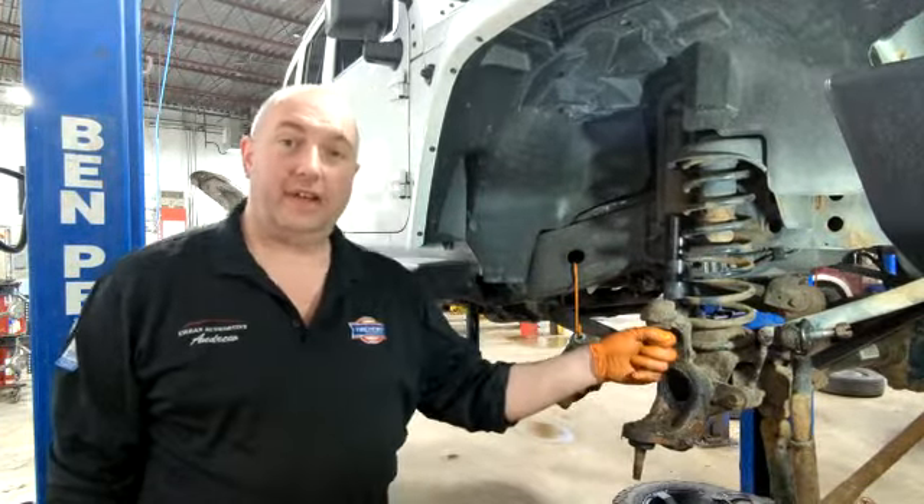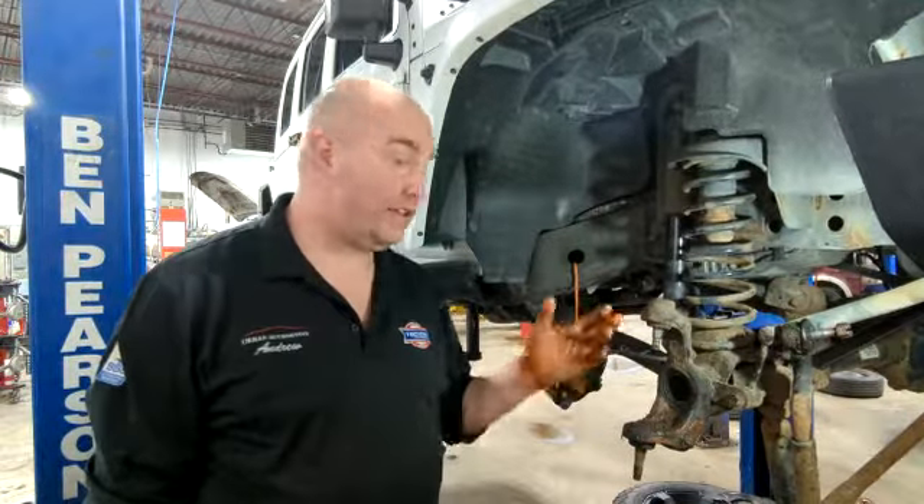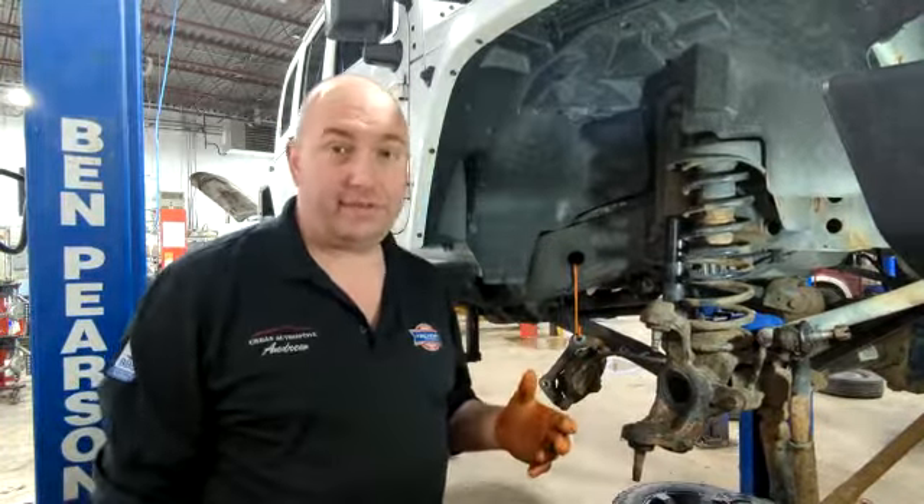This customer had tire wear issues — tires chopping, front end seemed to wander and all that. We brought it in, checked the front end, and it had several issues.